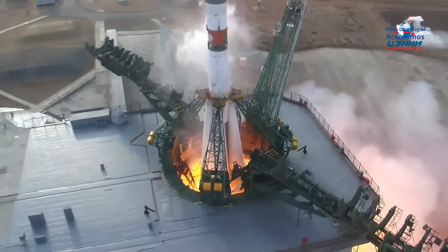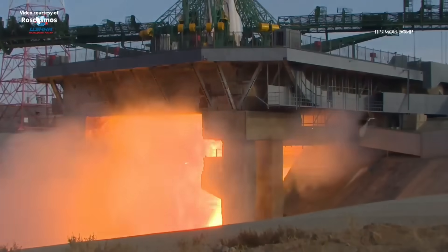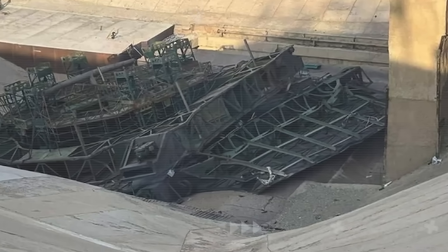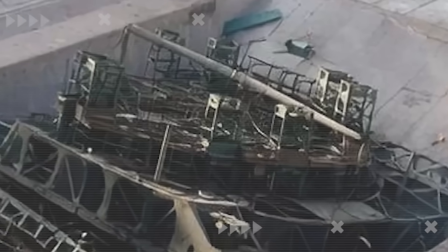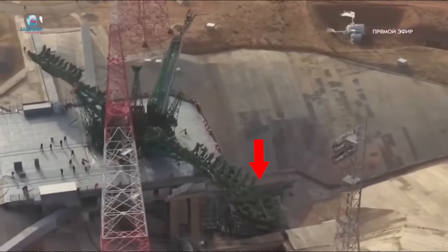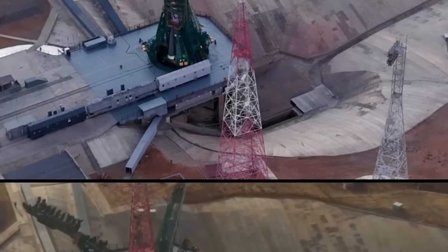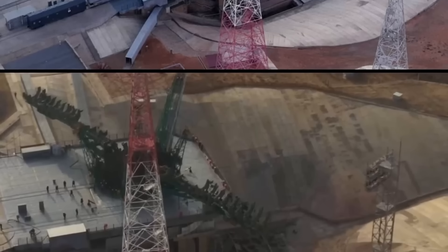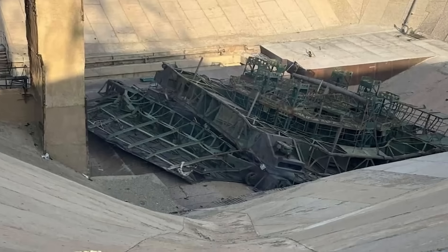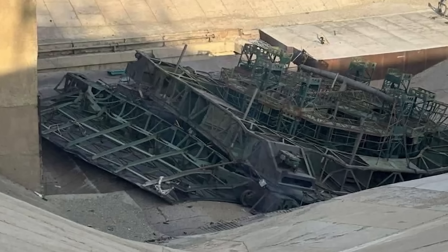Pad 31, one of Russia's main launch sites for crewed missions, had taken a hit so severe that early images looked like the aftermath of an explosion. The support tower collapsed. Metal beams were twisted and scattered around the area. The concrete surfaces were cracked, torn, or simply missing. The most shocking part was what happened underneath the rocket — the section below the pad where technicians normally stand while working on the vehicle was almost completely destroyed. Before launch, it had looked like a clean, well-organized workspace. After launch, it looked like the floor had been blown out from underneath. The maintenance cabin was ripped apart and thrown into a nearby trench, leaving behind only broken pieces of metal and shattered panels.